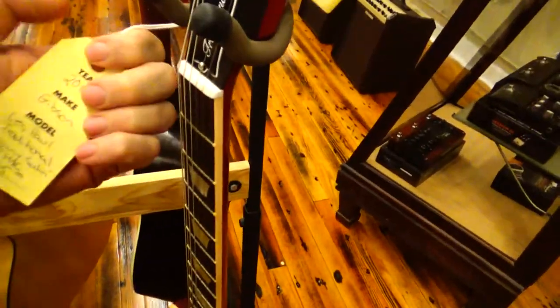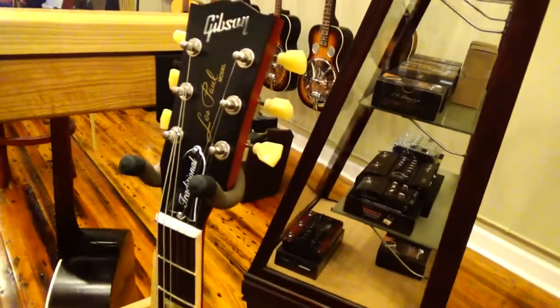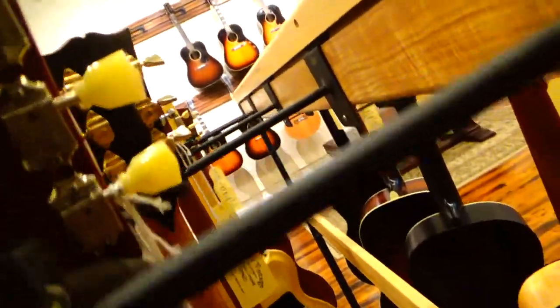This is a 2012 Gibson Les Paul and it is made in USA — so you always want to check for that.